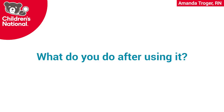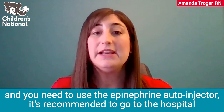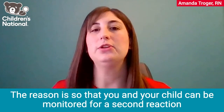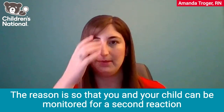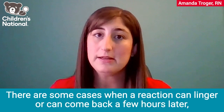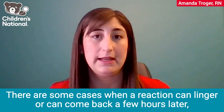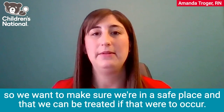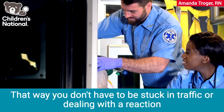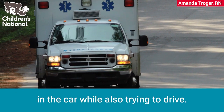So what do you do after using it? In general, if you have an allergic reaction and you need to use the epinephrine auto-injector, it's recommended to go to the hospital for evaluation and monitoring. The reason is so that you and your child can be monitored for a second reaction and provided additional treatment if the reaction continues after the first dose. There are some cases when a reaction can linger or come back a few hours later. It's recommended to call 911 and go in the ambulance, so you don't have to be stuck in traffic or dealing with a reaction in the car while also trying to drive.